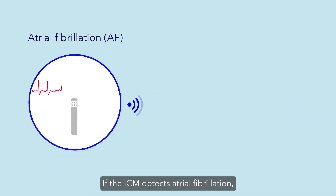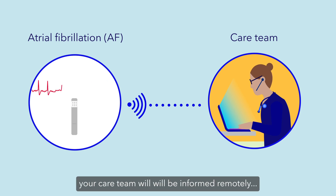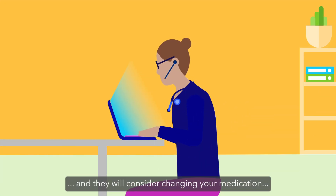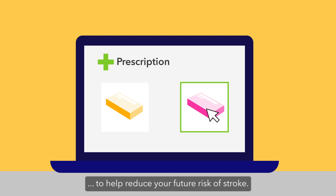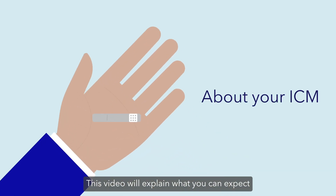If the ICM detects atrial fibrillation, your care team will be informed remotely and they will consider changing your medication to help reduce your future risk of stroke. This video will explain what you can expect when having your ICM inserted.